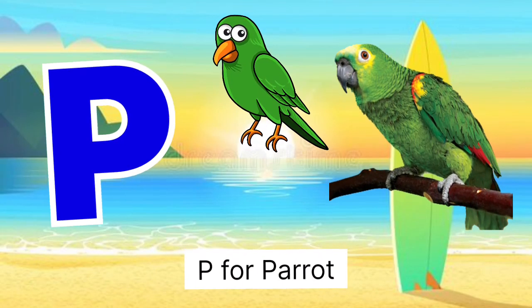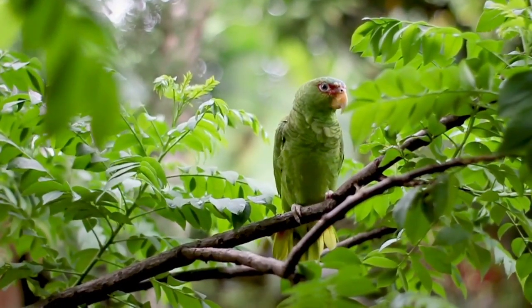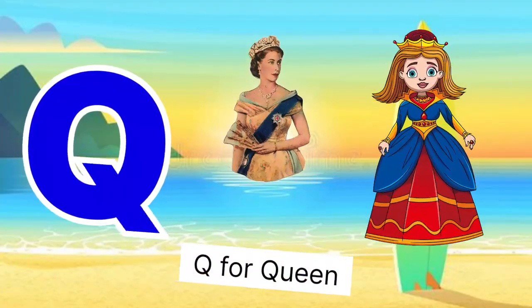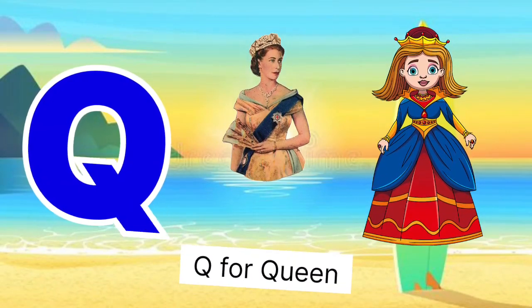P for parrot, parrot miss dota. Q for queen, queen miss rani.